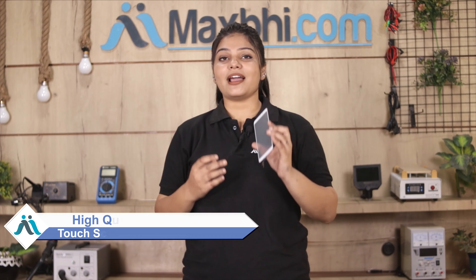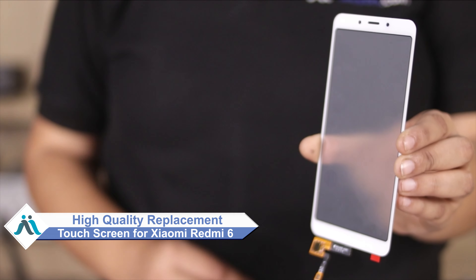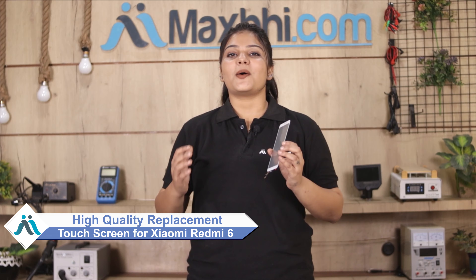Don't worry. You can now buy a high quality replacement touch screen for your Xiaomi Redmi 6 at a very affordable price from MaxBee.com and fix your phone yourself at home, or get it repaired by any professional very easily.